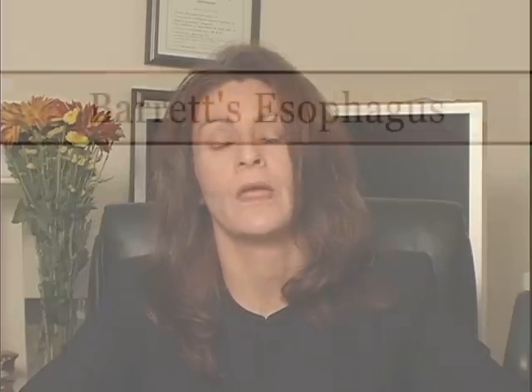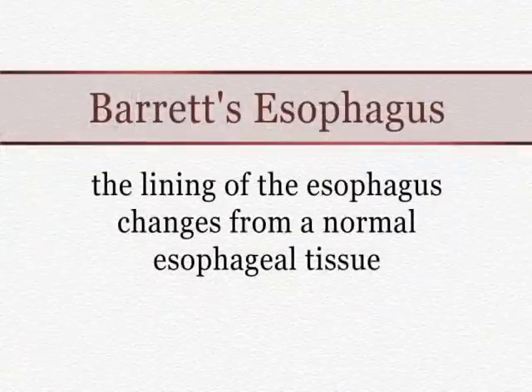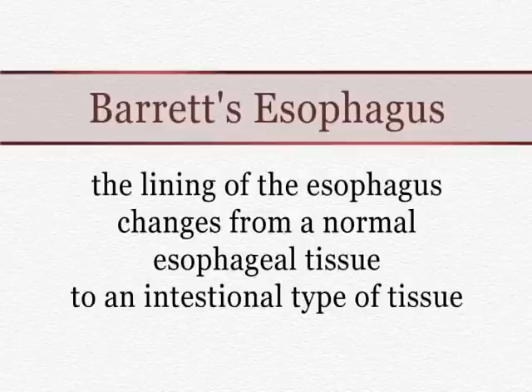I'm going to focus my discussion on Barrett's esophagus today because this is a very important complication related to reflux. In Barrett's esophagus, the lining of the esophagus changes from a more normal esophageal tissue to an intestinal type of tissue. This change increases a person's risk for esophageal cancers.